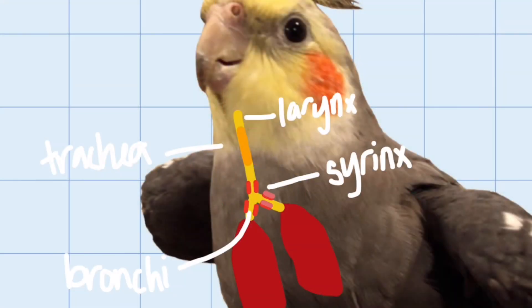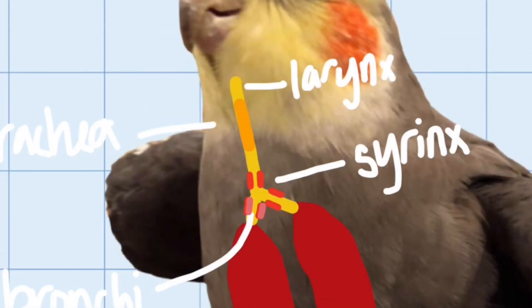Instead of just sending air through vocal cords like we do, parrots actually control the vibrations of the muscles on the walls of the syrinx to shape and produce sound. And because of the location of the syrinx, lateralization is possible — muscles on the right and left branch control vibrations independently. Thus, parrots can produce two separate sounds, or have air traveling in either direction, at the exact same time.